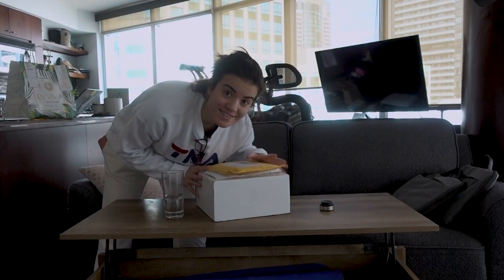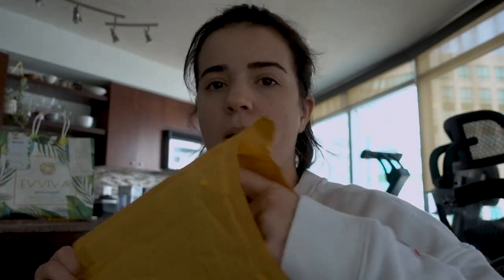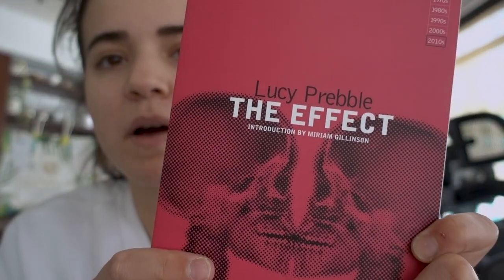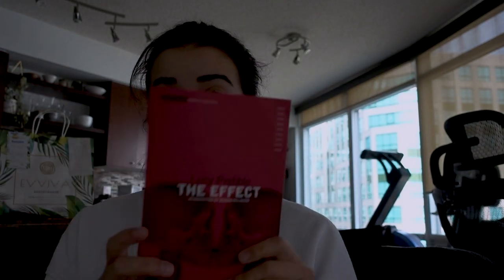Got some packages. A book — this is actually a play. Another play. My friend Marlo recommended this to me.